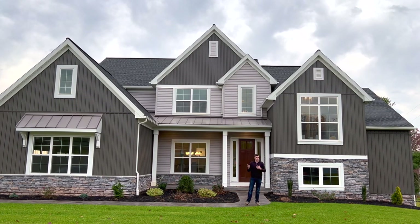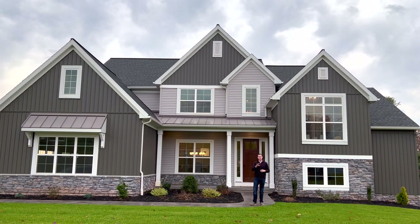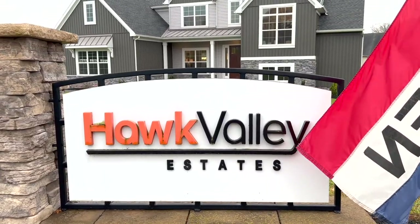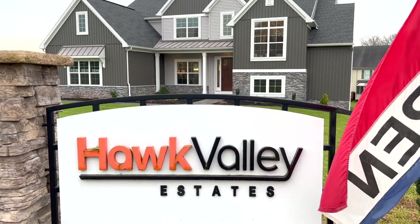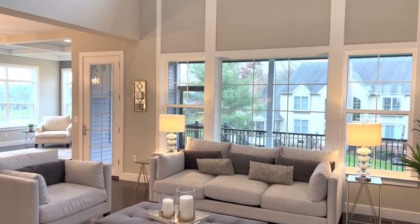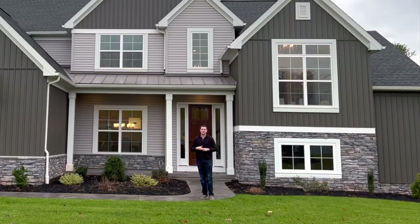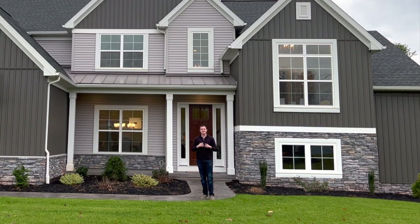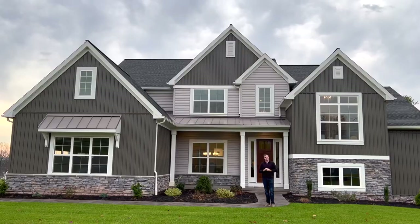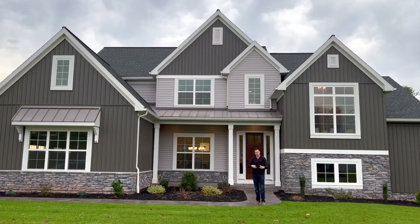We're here at the Hawk Valley neighborhood in northeastern Lancaster County. Today in this video, we are highlighting Landmark Builders, the builders of this beautiful 4,000 square foot Sullivan model. I'm going to take you on a tour of this home, show you some of the things that make Landmark a great builder and one of my favorite builders in the area. So come on, let's take a look.